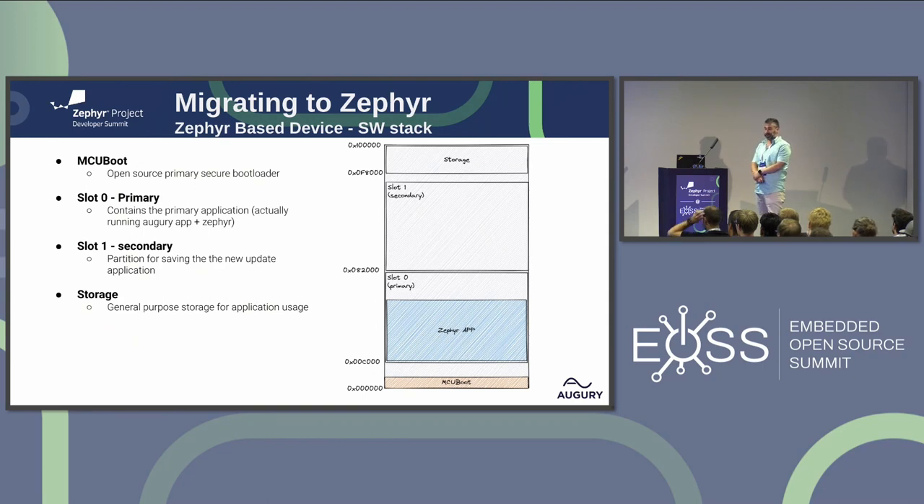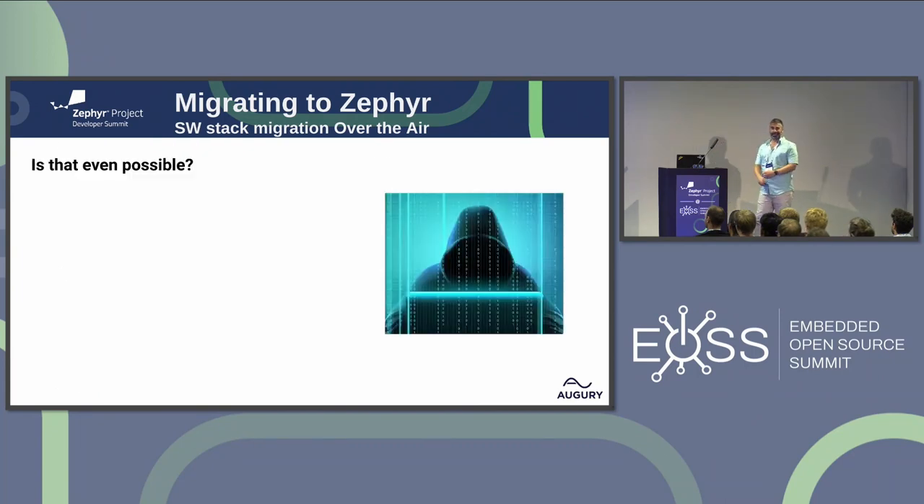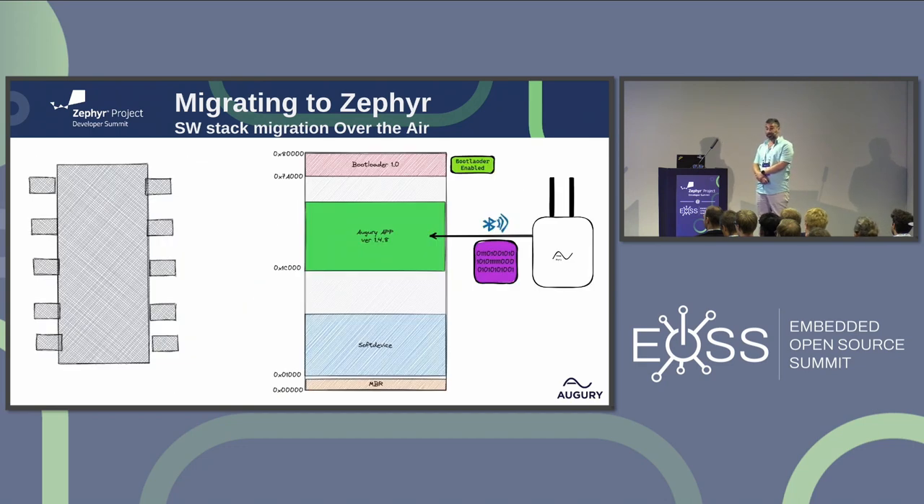The new software stack is Zephyr-based, launched from MCU Boot, with MCU Boot secondary and primary slots for the application. So we needed to shift from the old software stack to the new one. Is that possible? It is. Our application has access to the entire internal flash, and we're able to disable and enable the bootloader as we want. In a minute we'll see how we used these two facts to accomplish the migration to Zephyr.